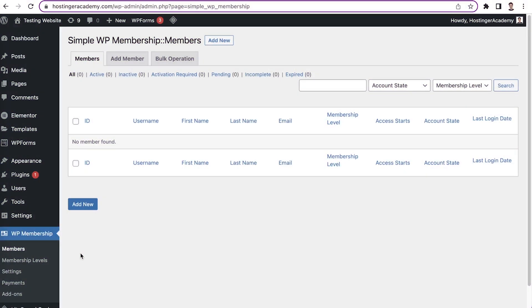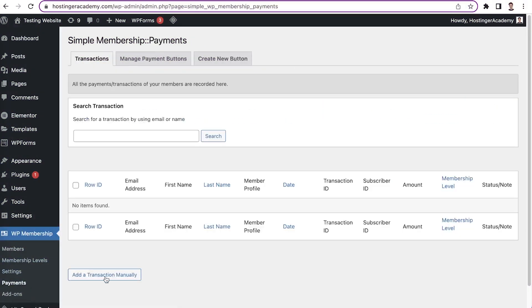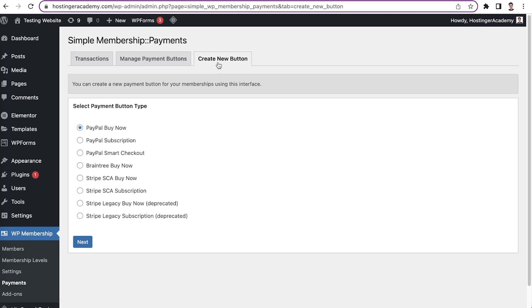The plugin also has a flexible billing feature — you can set up free memberships, one-time payments, and paid subscriptions. Simple Membership supports three popular payment gateways, including PayPal. It also offers a membership payment log, which helps you monitor all purchases made by the members. Unfortunately, Simple Membership doesn't come with a drip content feature, and it doesn't offer any premium add-ons for extending your site's functionality. But all in all, it's a comprehensive and cost-effective plugin to get your membership site started.